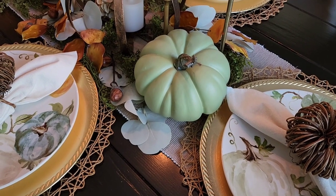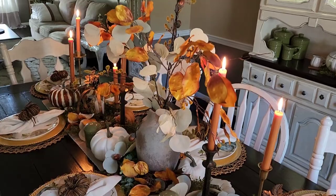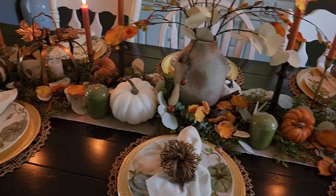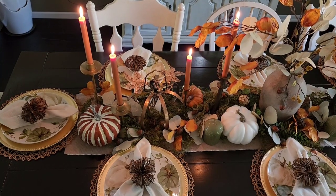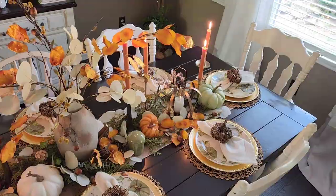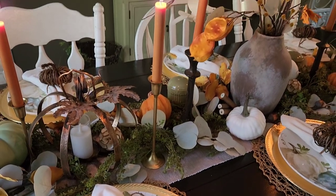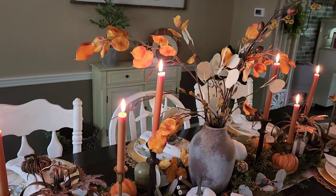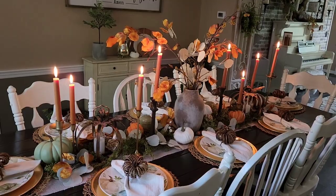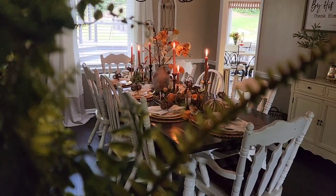I have my pumpkins which represent harvest and fall and all the things that Thanksgiving stands for. I've got my layers of textures with the placemats, the wood pumpkin picks, and the stone pot for my centerpiece. I stuck with my color palette all throughout and I also made sure that all of my decor was low or that I could see around it and see through to my guests. The dinner table is about not just a good meal but also good conversation, so make sure you're able to carry on conversation with your guests.